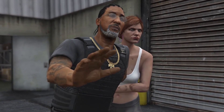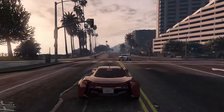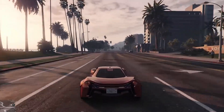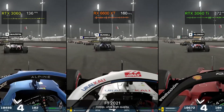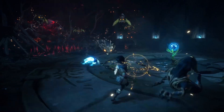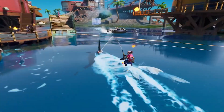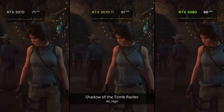Gamers can benefit from the most recent advancements in AI upscaling tech, ray tracing capabilities, and greater frame rates and resolutions higher than 1080p, all thanks to some of the new GPUs on the market. But the best GPUs are those that have the best performance at the most affordable price, and in today's video we're going to be going over the top 10 GPUs that you can get in 2022.